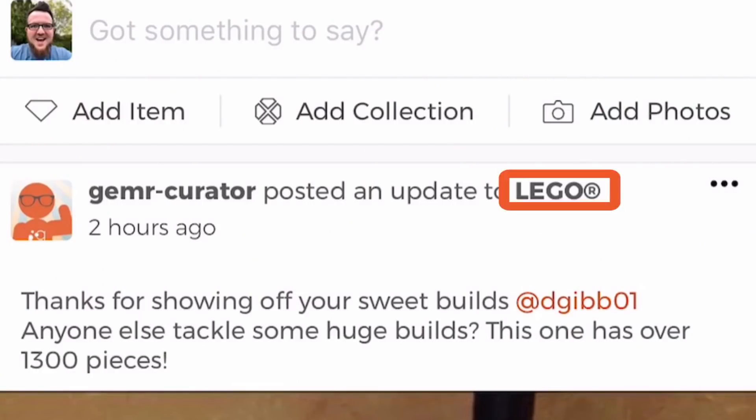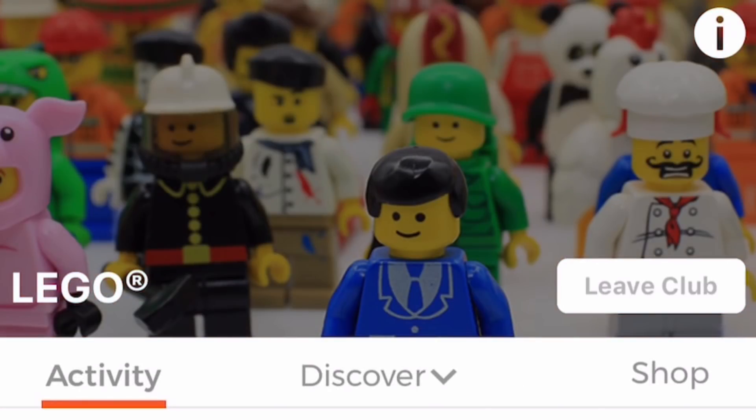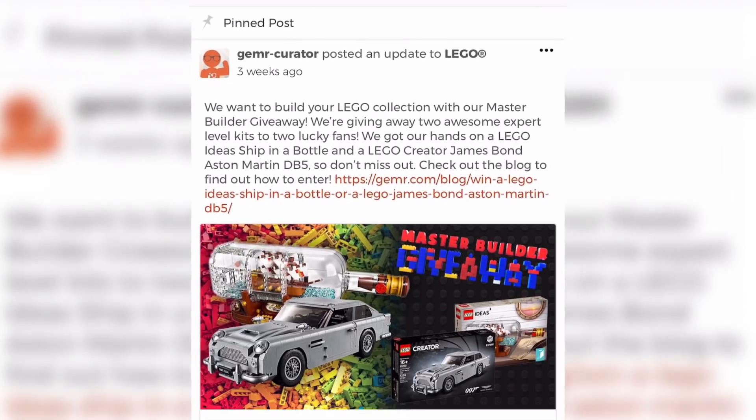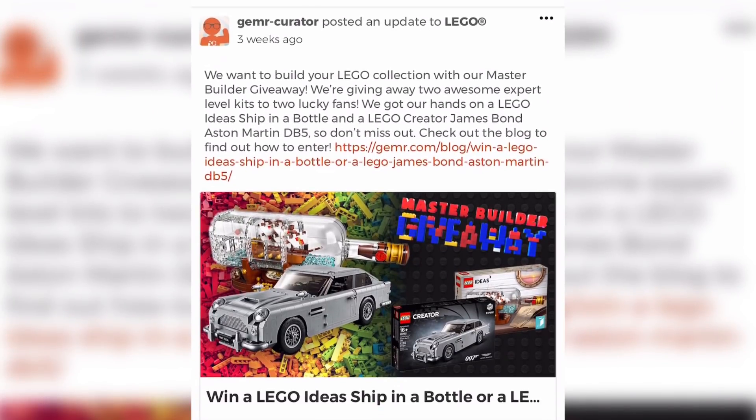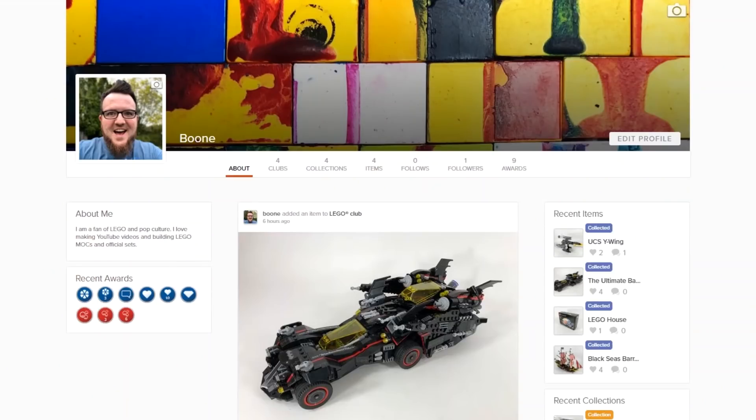Now let me tell you about the giveaway. Anywhere on the app that you see the word LEGO as a hyperlink, you can click that and get directly to the LEGO Gemr Club. From there you can see a pinned post all about this giveaway for the Aston Martin or the Ship in a Bottle. Check out that post and you can read their blog article all about it. There's also a link in the description of this video that will tell you exactly how to enter the contest. And once you have created a Gemr account and entered that giveaway, you will get one additional entry for every item that you upload to your LEGO collection on Gemr.